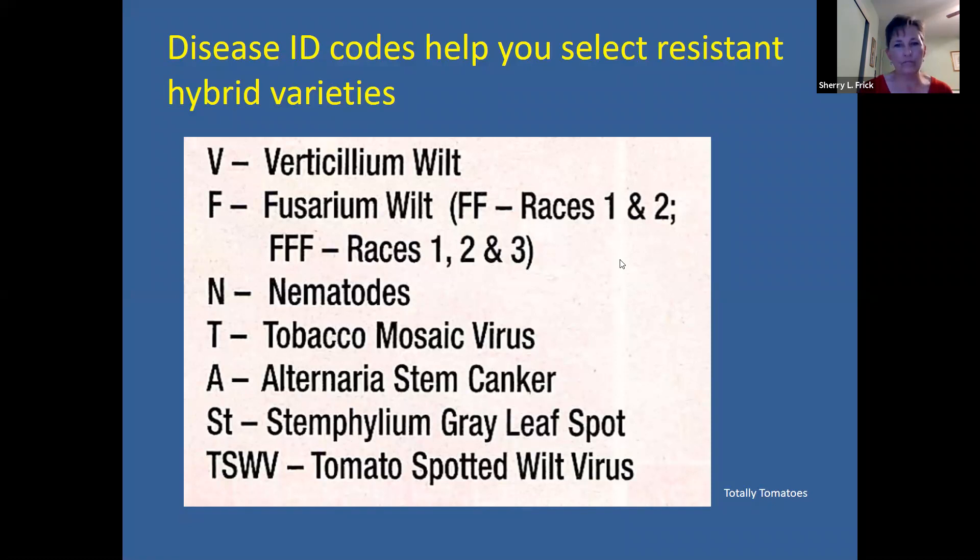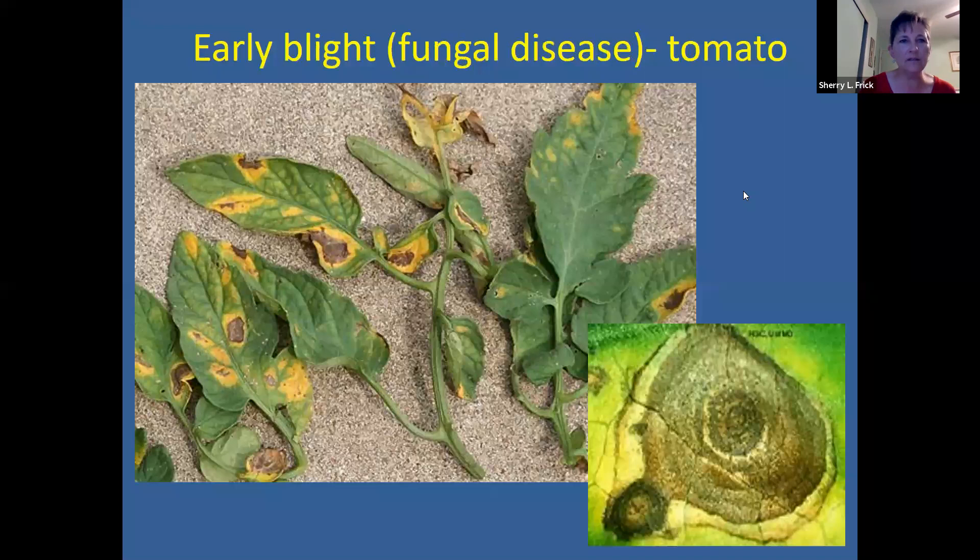The first disease we'll talk about is early blight. This is one that just about everybody experiences — it's pretty much ubiquitous, everywhere in the environment. It is a fungus found in the soil, and it's very characteristic. Once you become familiar with it, you'll have an easy time identifying it. Basically you have some brown concentric circles that look like a bullseye, surrounded by some yellowing. Eventually these disease tissues will coalesce and kill the entire leaf.